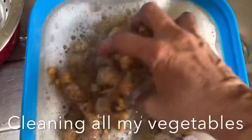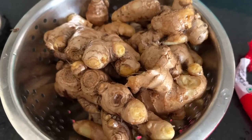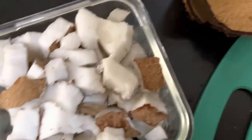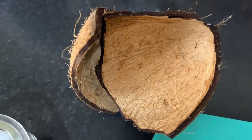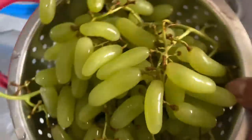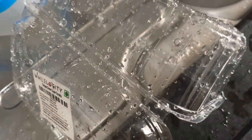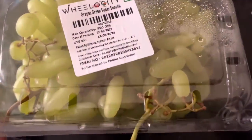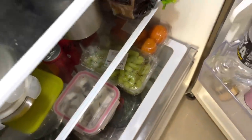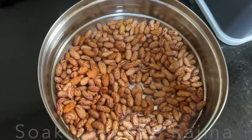Washing the vegetables takes about an hour. I wash everything — kadipatta, tomato, ginger, coconut. I break the coconut and keep it inside, and keep the shell to give them some time. With the grapes too — so many people touch these fruits and vegetables, so better to be safe. I always wash and keep even the cans when they come from the supermarket — I wash all the cans too, and the idada. I'm soaking rajma for tomorrow; I've already uploaded the recipe — check my description box.